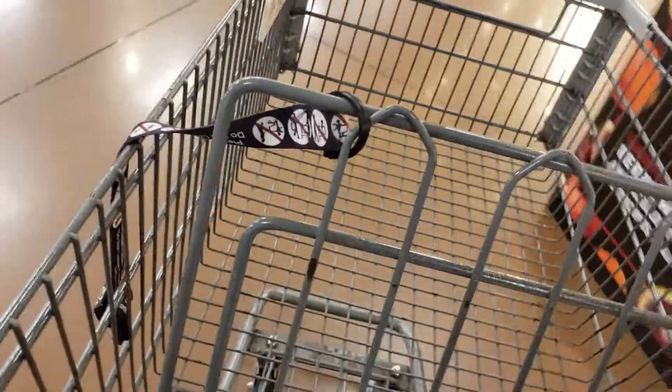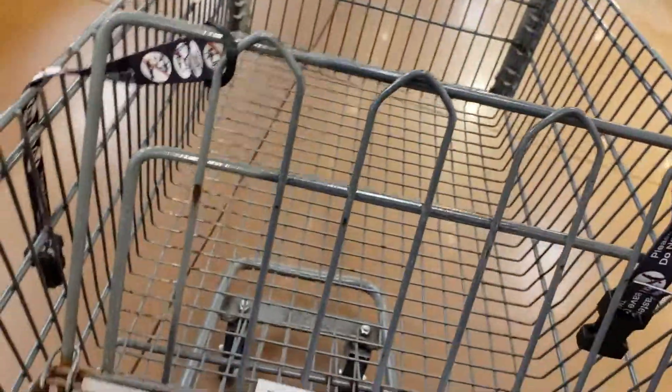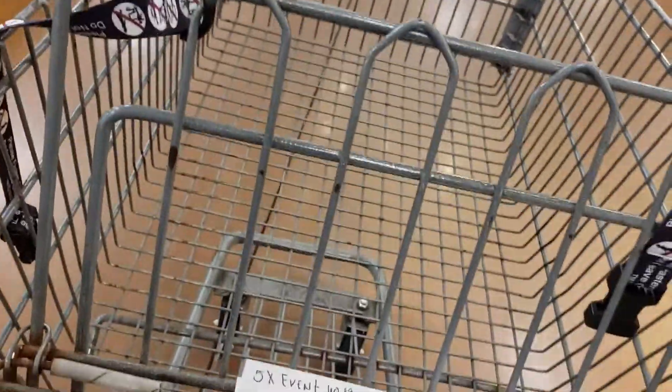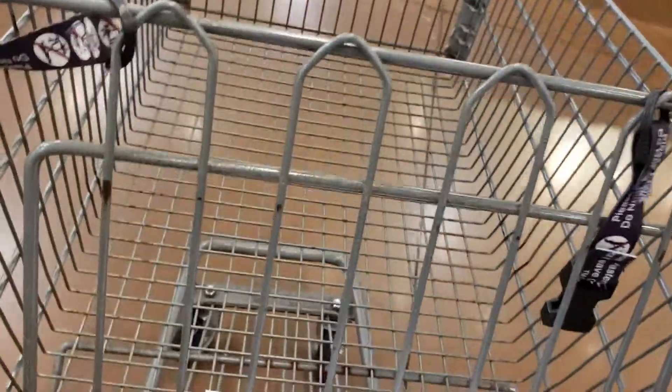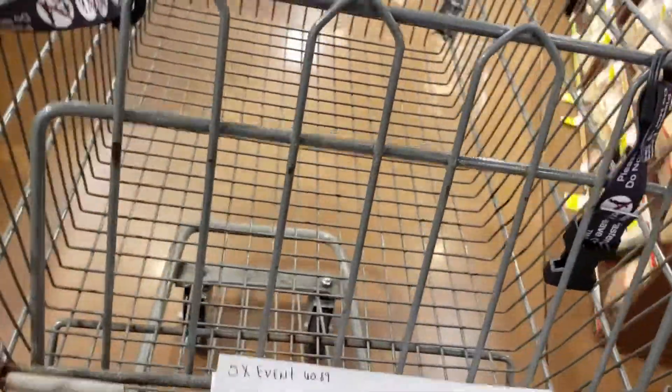The very first thing I'm going to check out is the Tyson chicken — that's the one thing I'm really in here for. I'm going to go see if they have the type of Tyson chicken that we like to eat.